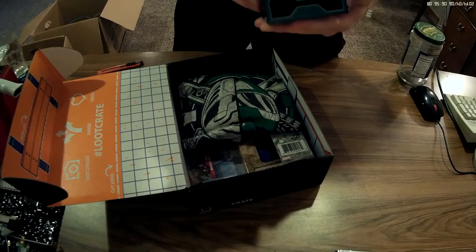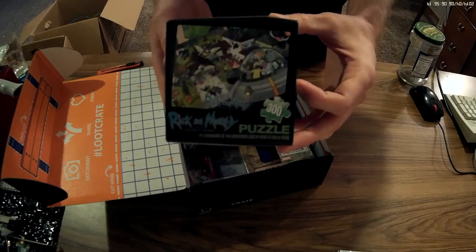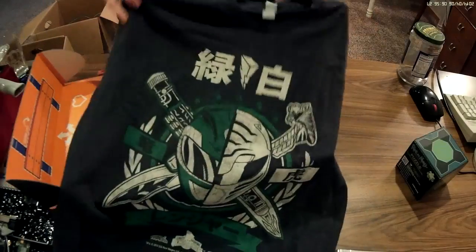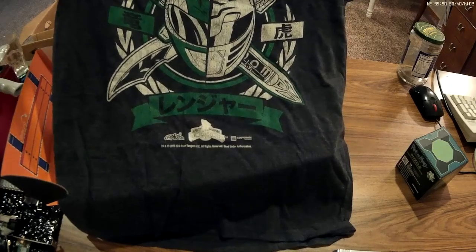Whoa, got a Rick and Morty puzzle. Cool. A t-shirt of some sort — whoa, it's a Power Rangers t-shirt. There's Japanese on it, maybe it's Korean. I don't know. Sweet.